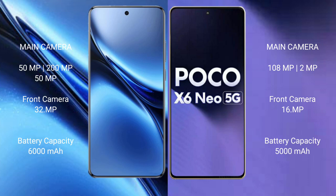Vivo X200 Pro has a triple rear camera setup: 50MP plus 200MP plus 50MP, and a 32MP front camera. Xiaomi Poco X6 new has a dual rear camera setup: 108MP plus 2MP, and a 16MP front camera.